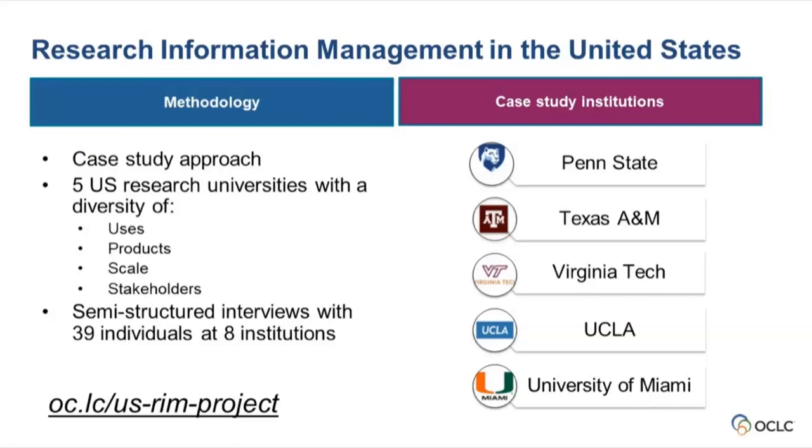People may not realize a survey is even for them. So instead we developed a case study approach, providing an in-depth analysis of RIM practices at five case study institutions: Penn State, Texas A&M, Virginia Tech, UCLA, and the University of Miami.